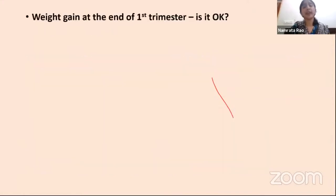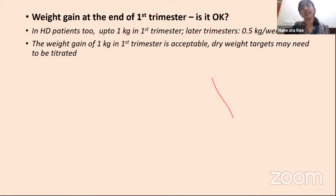In hemodialysis patients, weight gain in the first trimester is up to about 1 kg, with later trimesters expecting up to 0.5 kg per week especially with good medical nutritional therapy. The 1 kg gain is acceptable, but dry weight targets need careful titration—it may happen that a dialysis technician tries to reduce her weight thinking it is fluid gain. We need to be very careful about dry weight titration in first-trimester dialysis patients.